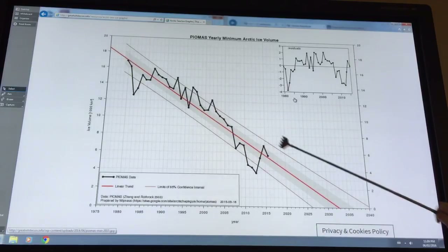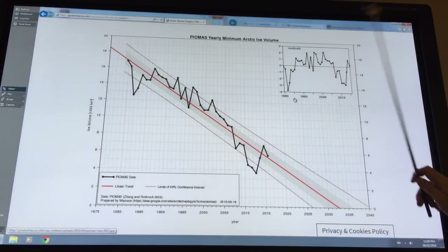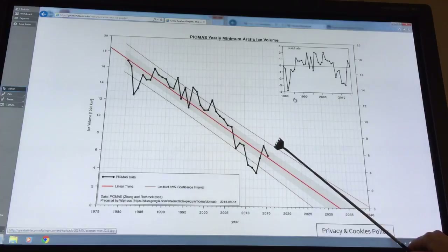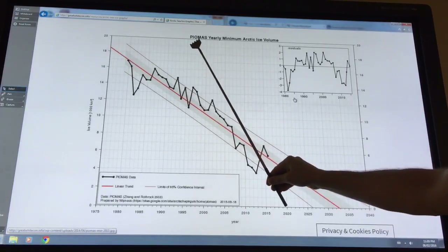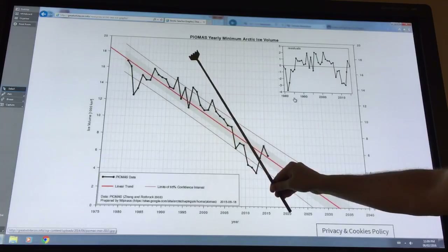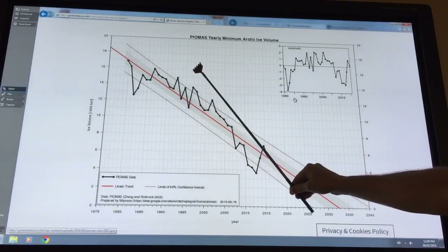If you do a straight line fit, you get it going to zero basically between 2030 and 2035. If you take out the last three years and just fit a curve, you get it going before 2020. If you take from about 2000 to the present and do a best fit, maybe 2025.